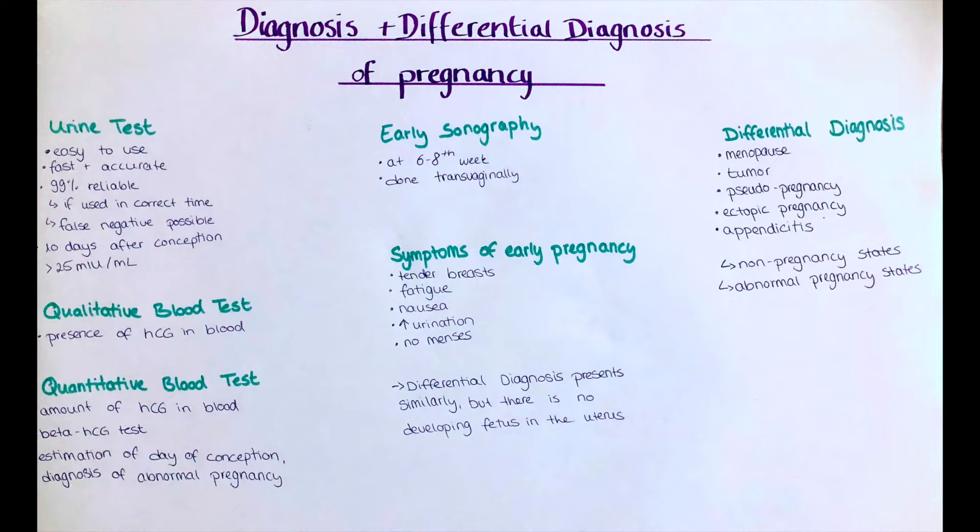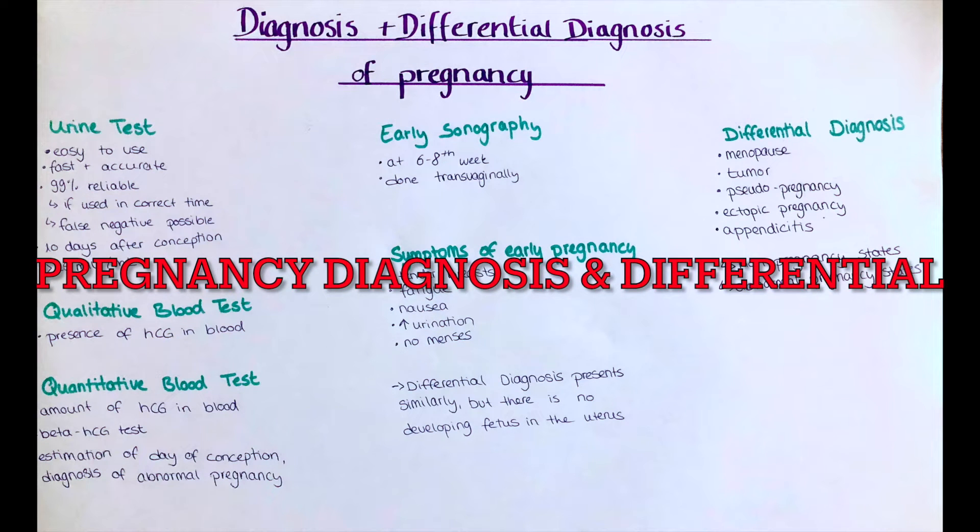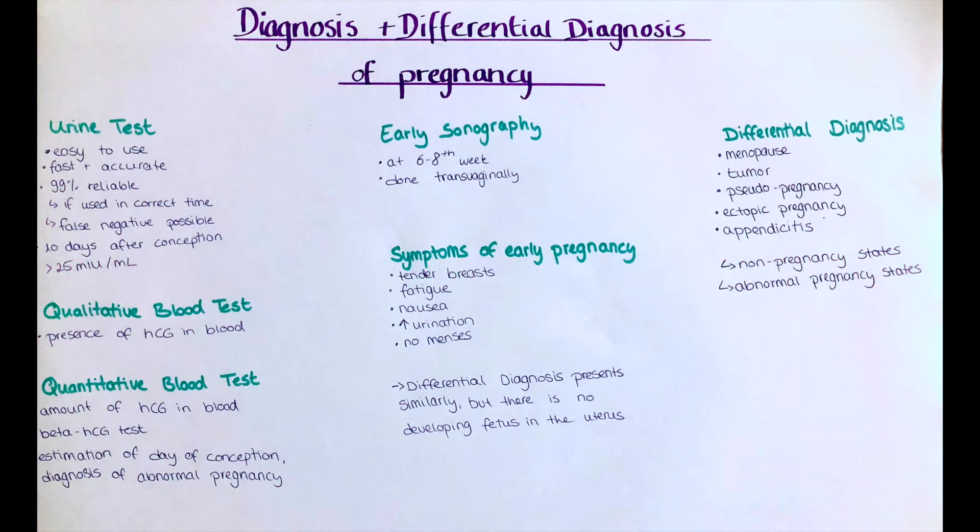Hello and welcome to this video. My name is Victoria and today we're going to start a new series which will contain videos about gynecology. This one specifically will be about a diagnosis of pregnancy and some possible differential diagnoses.